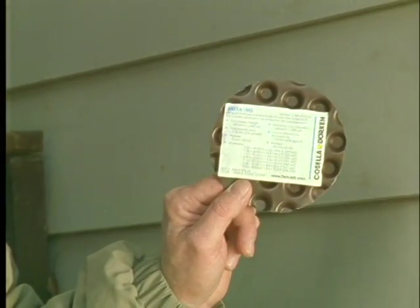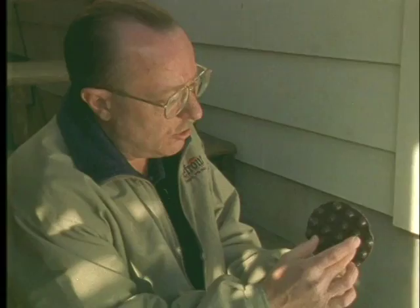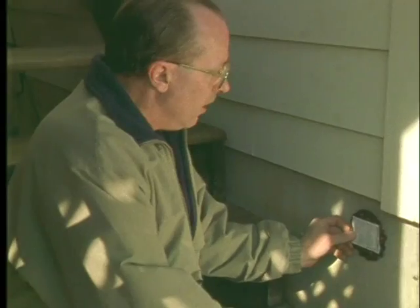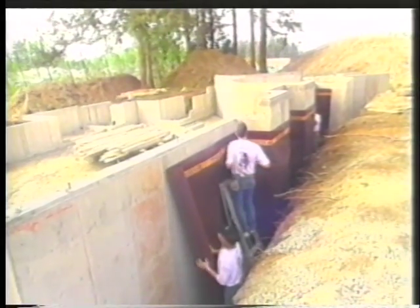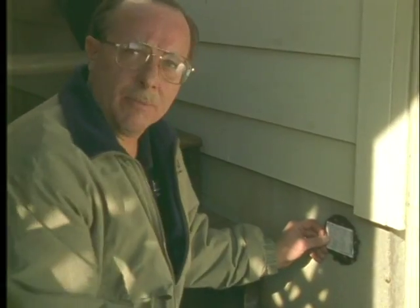Rather than just spraying tar on the foundation, which can dry out and become ineffective, the way to stop the moisture in the basement is utilizing products like this. This product goes up against the foundation — it actually has an egg crate effect. We push the dirt up against this, and if any moisture gets behind it, it goes right down the slots and out the bottom.